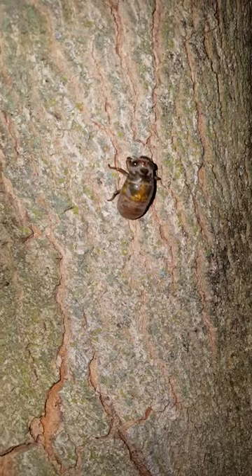Let's see any others. Let's go check this other tree. Yep, here's one — it's on a maple tree.